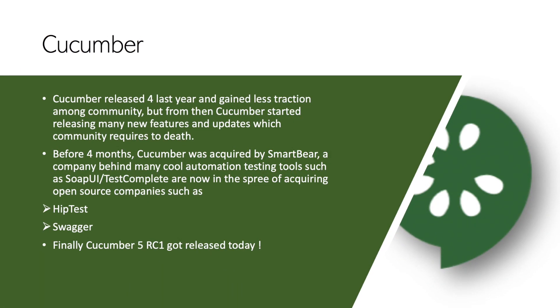The first participant of our October 2019 roundup is Cucumber. Cucumber 4 was released last year but gained less traction compared to the Cucumber version released in 2016. There were many different updates in Cucumber 4, but not a lot of people tried to adapt to it because there were so many breaking changes. Because of this, Cucumber 4 created many different updates, and now Cucumber is at Cucumber 5 RC1, which was released today while I'm releasing this particular video, which is really awesome.